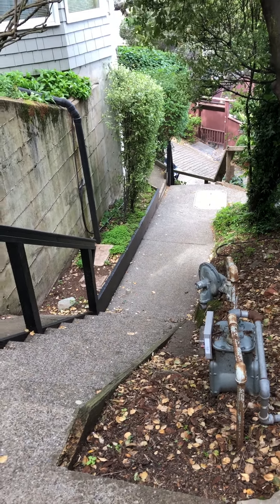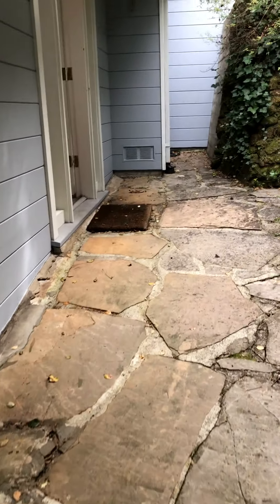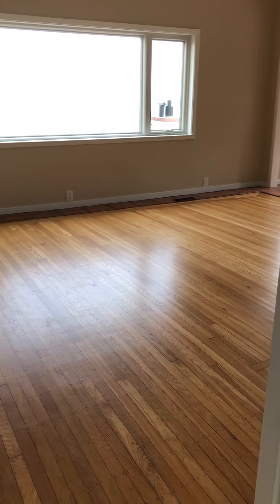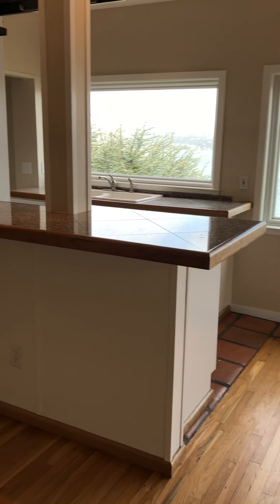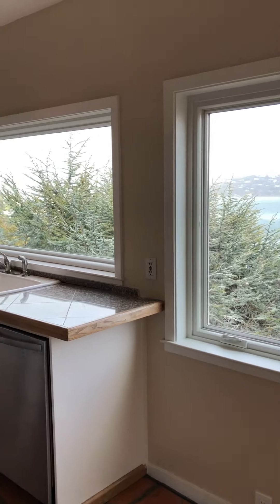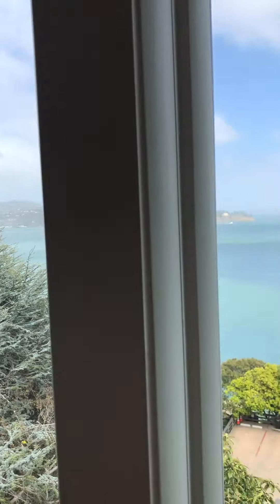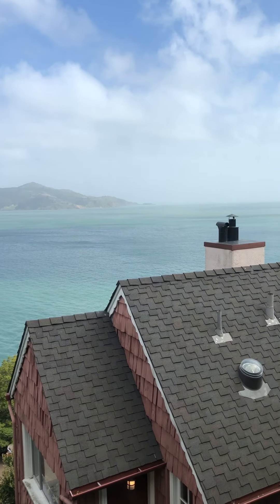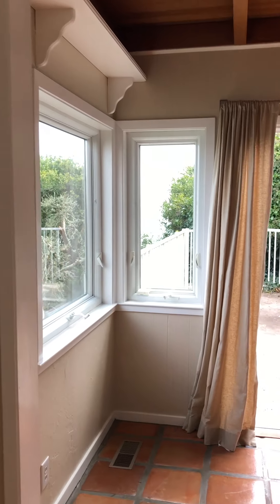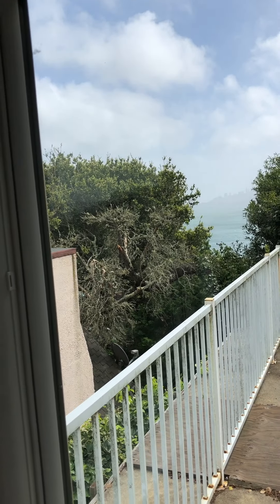I'm at the top of the staircase to 9 Edwards Avenue in Sausalito and about to take you inside. You're greeted by warm hardwood floors and magnificent views from Sausalito, Angel Island, the Bay Bridge, and even San Francisco's skyline. Alcatraz is out there as well.